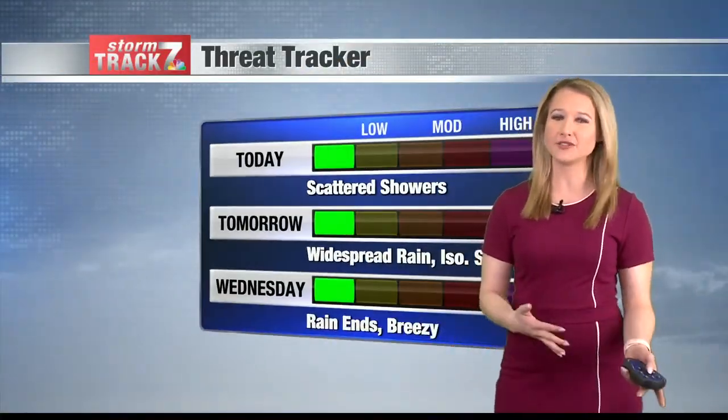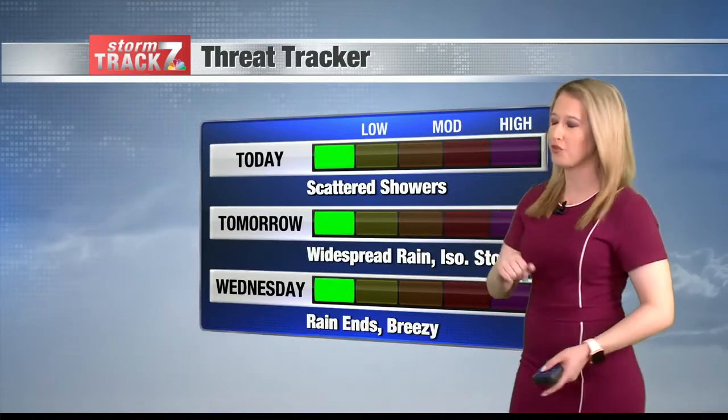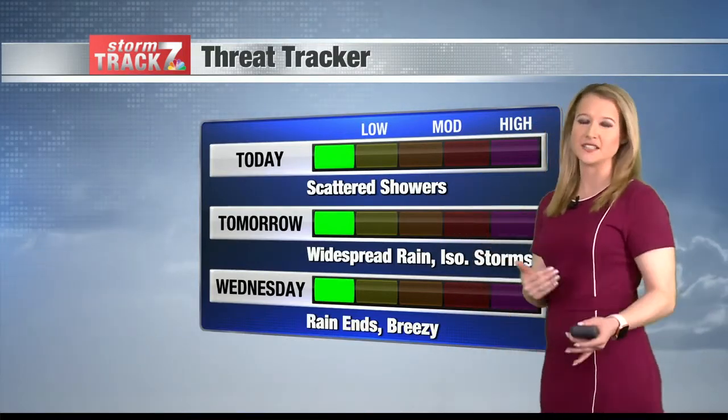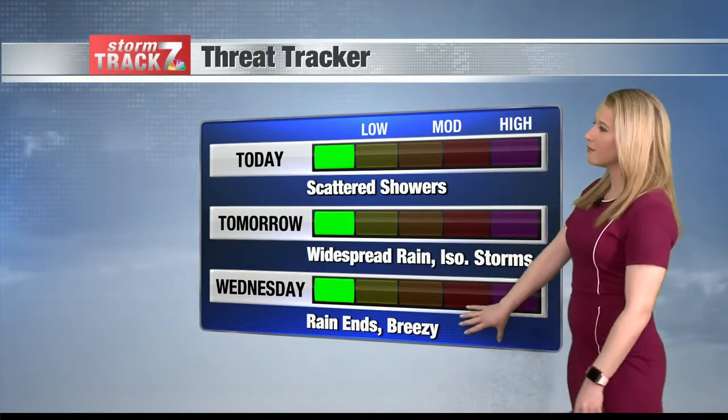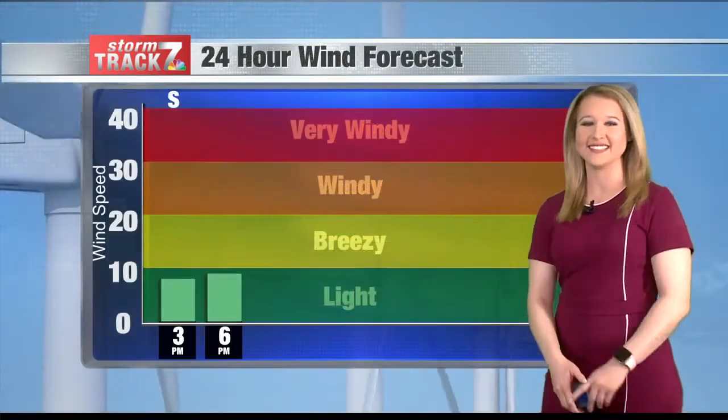We'll likely see that shower chance continuing from south to north throughout the day today. Tomorrow we get a better chance at some widespread rain, maybe a couple of isolated thunderstorms, and then by Wednesday that rain finally ends.